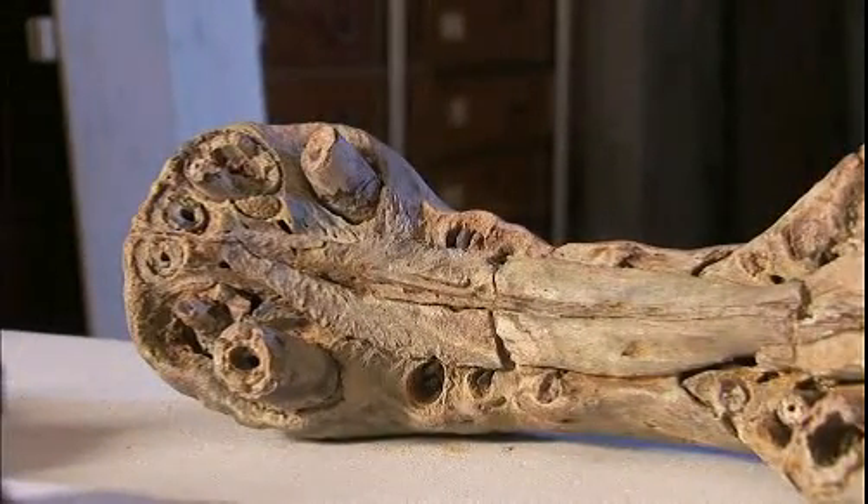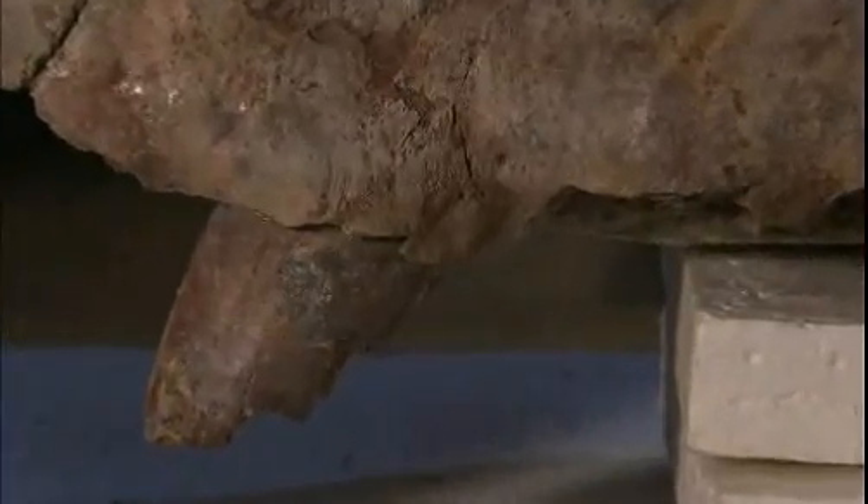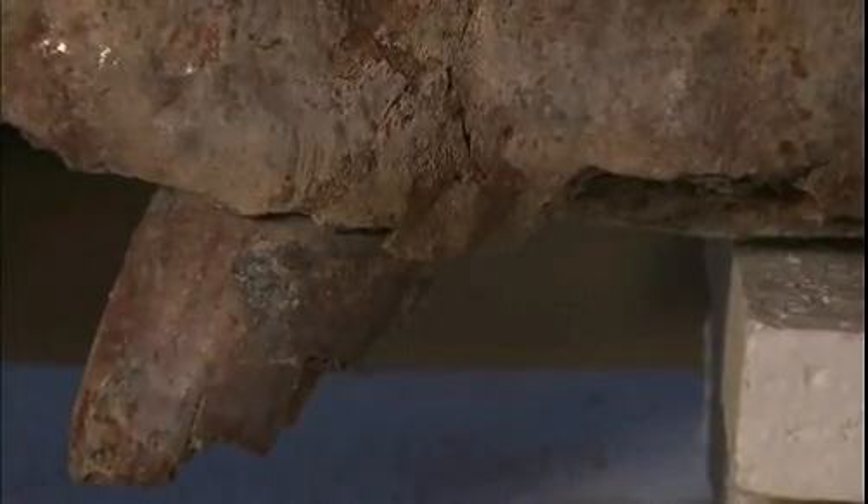They're cone-shaped teeth, six, eight, ten inches long, possibly longer, sticking out of tremendously powerful jaws — really, really nasty weapons of destruction.